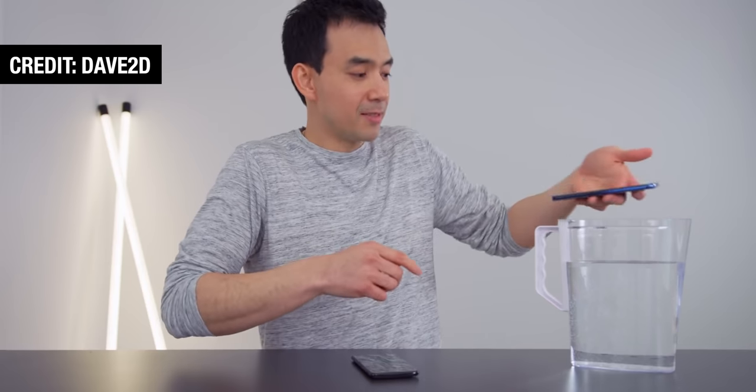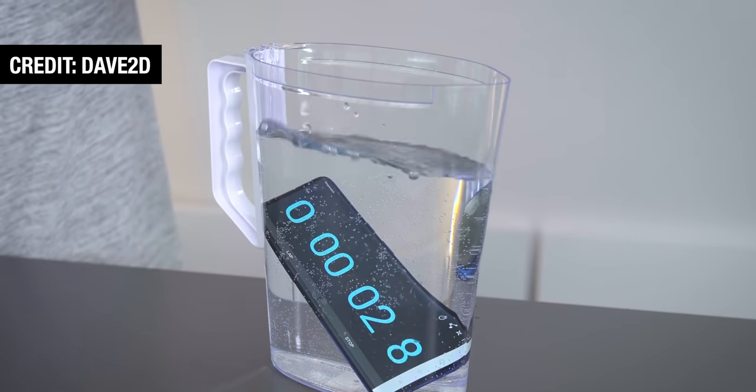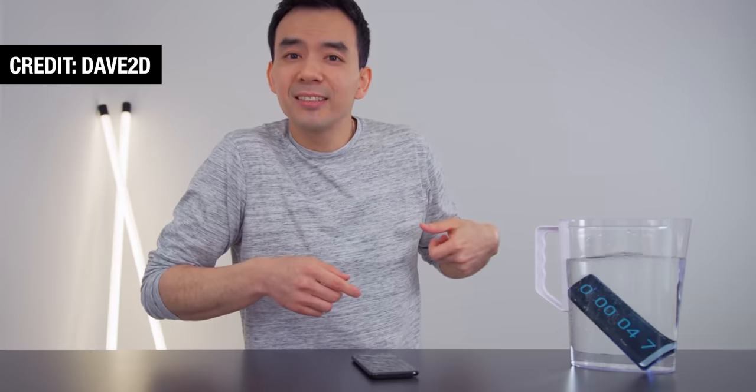The other thing they cut was the water resistance certification. To be clear, the OnePlus 7 Pro is actually somewhat water resistant even though it isn't certified. I remember watching Dave2D's review when the phone first came out, and he did the entire review with it submerged in a jug of water and it was totally fine. I wouldn't go swimming with it or anything, but you probably don't have to worry about getting it wet.